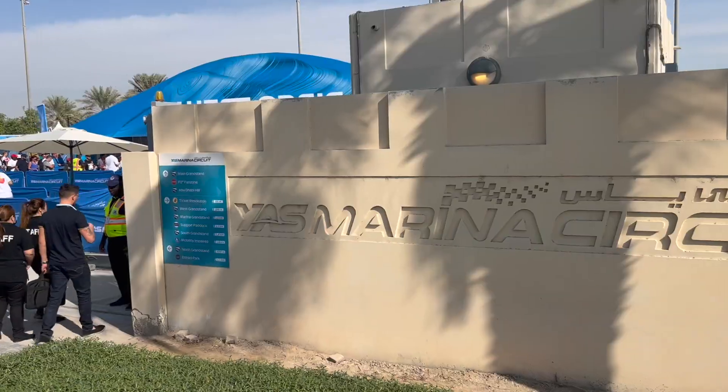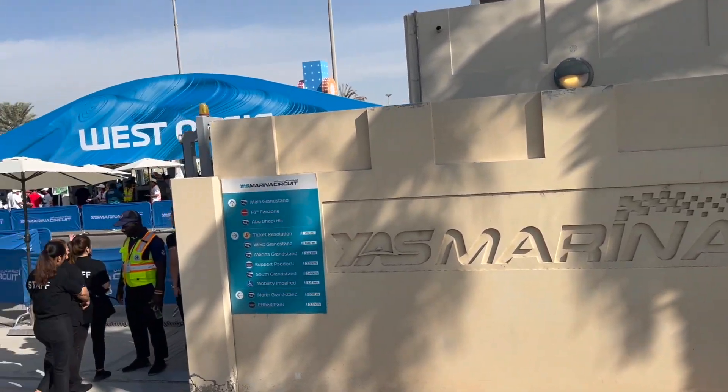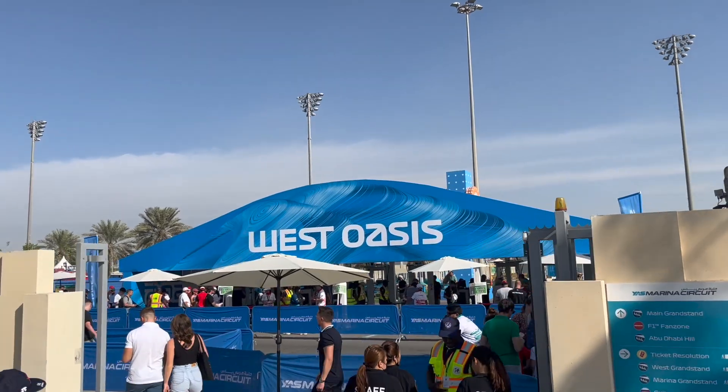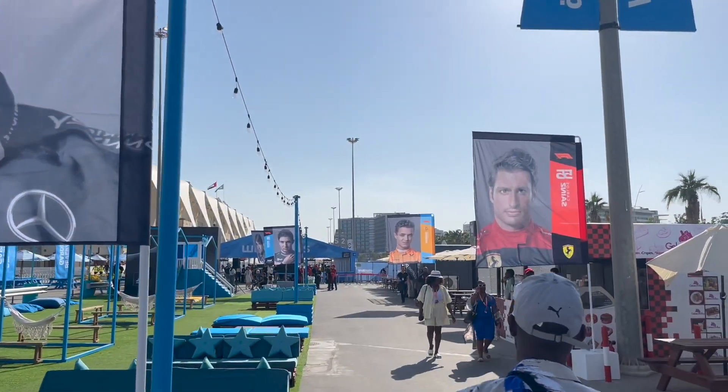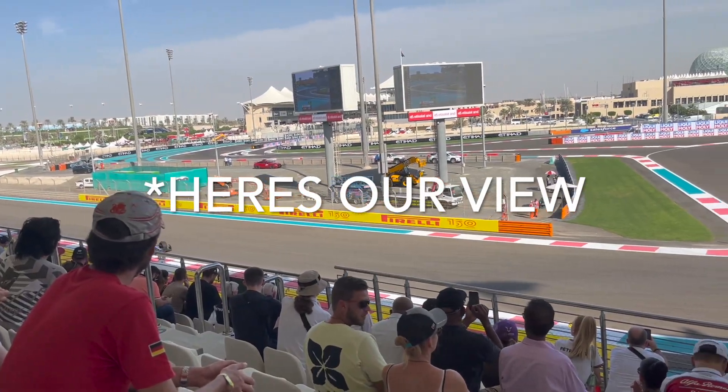We just got here, but now we're leaving Dubai again on a 55-minute road trip to a nearby city. Here we are — Yas Marina Circuit — and FP1 is going on in the background. Here we are inside, and look how many people there are compared to Austin. Here's our view.